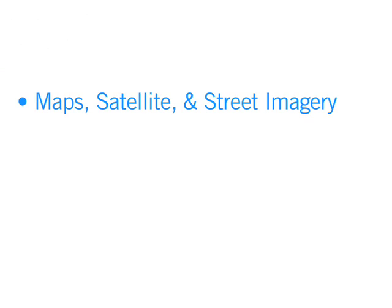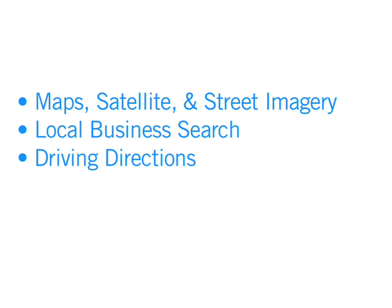Google Maps on your phone lets you view maps, satellite, and street imagery, search for local businesses, get driving directions, and much more.